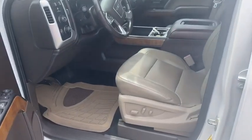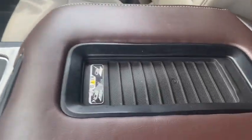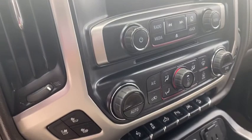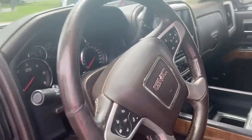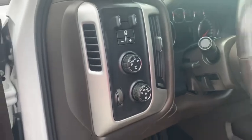Beautiful leather interior with a huge center console and a ton of storage. It's got wireless charging, a big screen, dual climate control, heated and cooled seats, parking sensors, lane keep, and a heated steering wheel. It is four-wheel drive and has trailer braking controls as well.